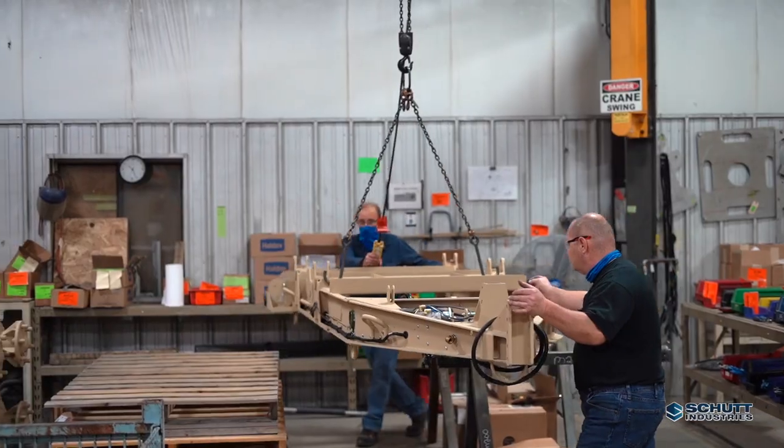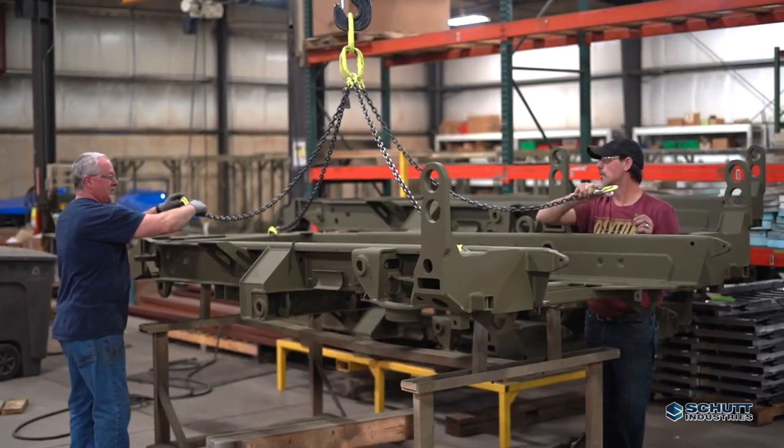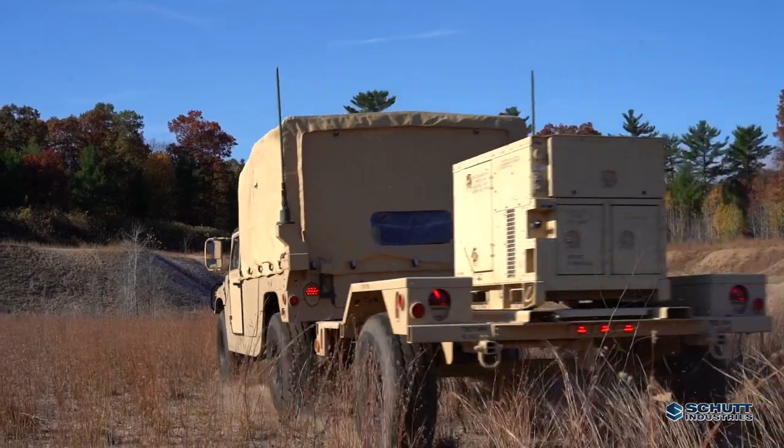Our M200 and M1061A1 series tactical trailers are engineered to transport military power and communication systems in the most severe duty environments.